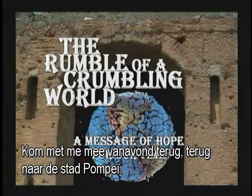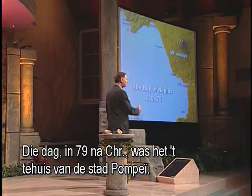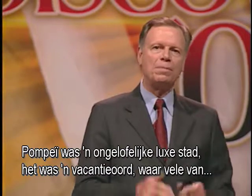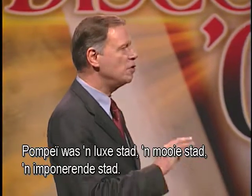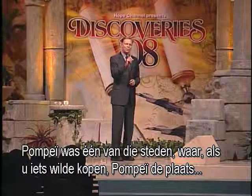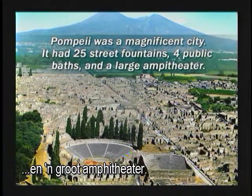Come with me this evening — back to the city of Pompeii. The Bay of Naples is a beautiful, magnificent harbour. In AD 79 it was the home of the city of Pompeii — an incredibly luxurious resort town where many wealthy Romans vacationed, a city of incredible wealth and commerce. Pompeii was one of those cities where if you wanted to buy something, Pompeii was the place to go — a magnificent city that had 25 street fountains, four public baths, and a large amphitheater.